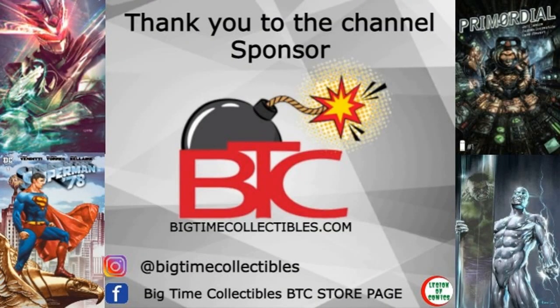Shoutout to the homies over at Big Time Collectibles — check them out at their website and follow them on their social media. You can also find them on Whatnot, five days a week, eight hours a day, doing awesome shows — hanging out, selling stuff, and doing giveaways. A great, trusted seller I always recommend.